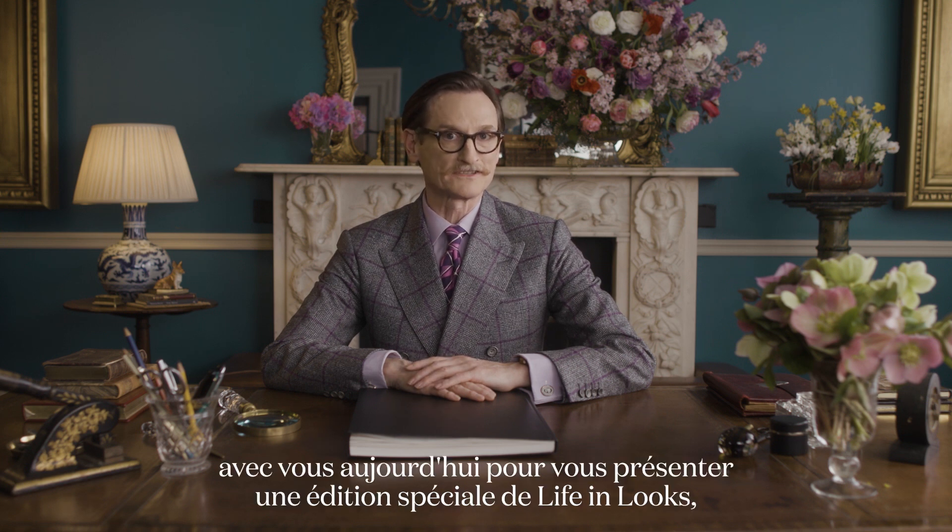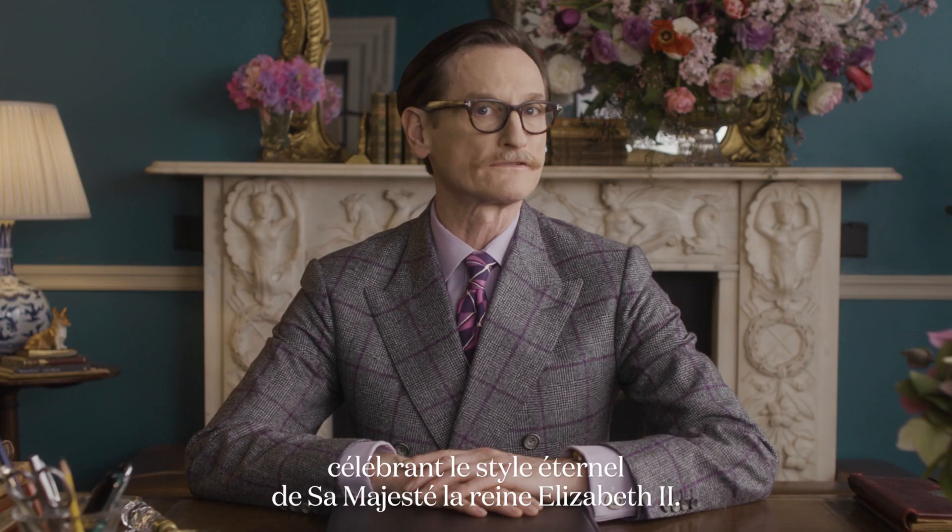Hello, I'm Hamish Bowles and I'm delighted to be joining you today to bring you a very special life in looks, celebrating the enduring style of Her Majesty Queen Elizabeth II.